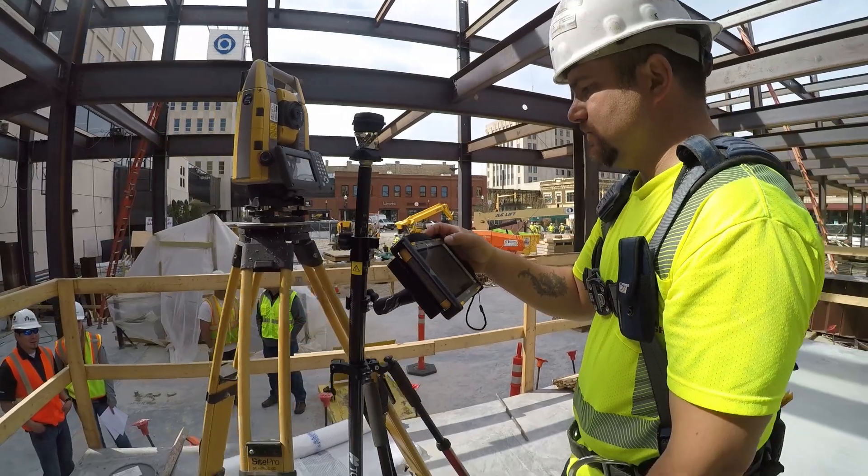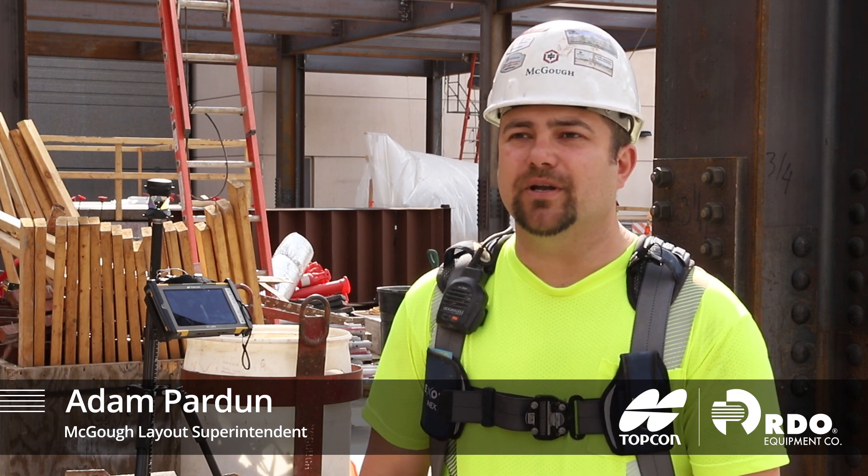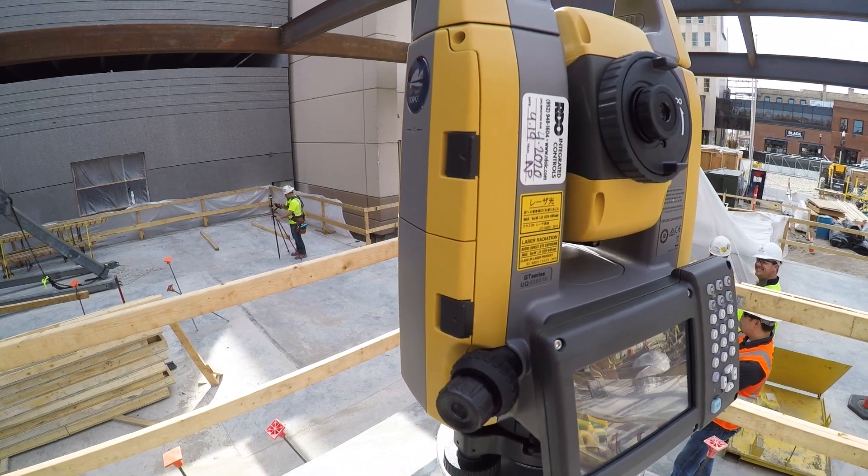We decided to try Topcon out. I like to compare all the different softwares and manufacturers to see which one I like better. I like the way it works, how easy it is to use, and the customizable features.